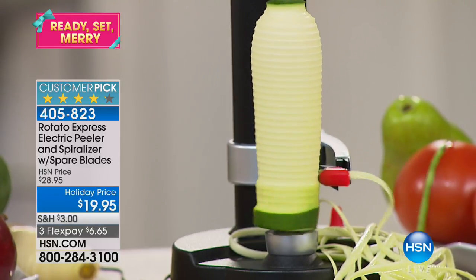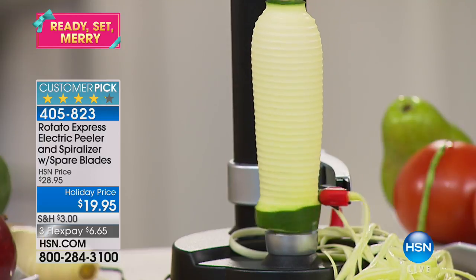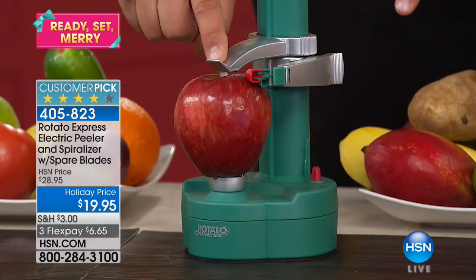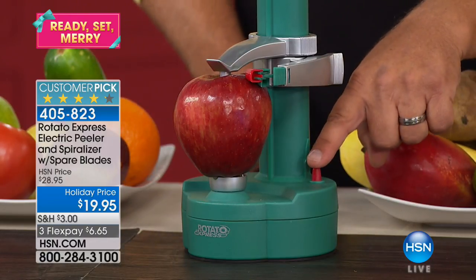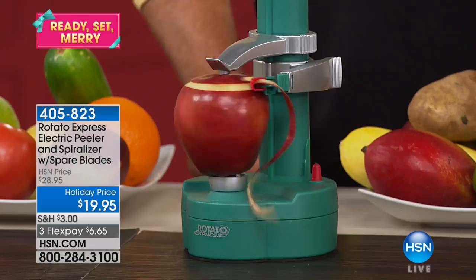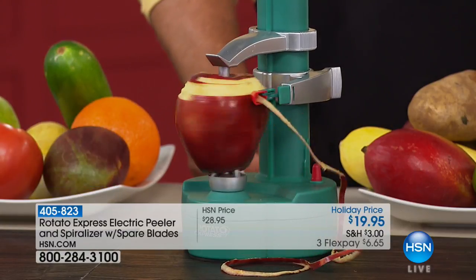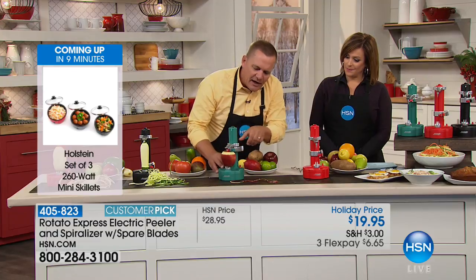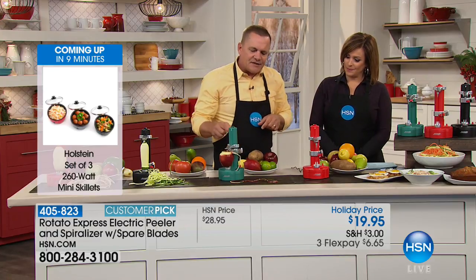If you're going to be cooking, slaving over a hot stove, doing all the slicing and dicing, wouldn't it be fun to bring the party into the kitchen? Now everybody can join in. When the kids get home from school, instead of hearing 'Mom, Dad, can you peel me an apple?' — now the kids can do it themselves. All they do is put it in and it does the work for you.